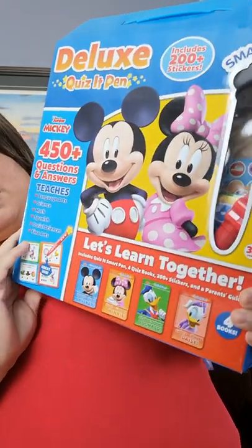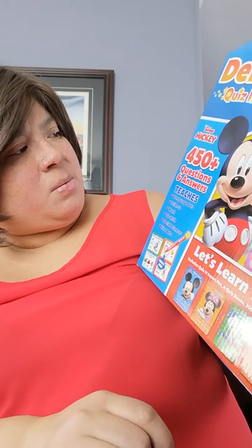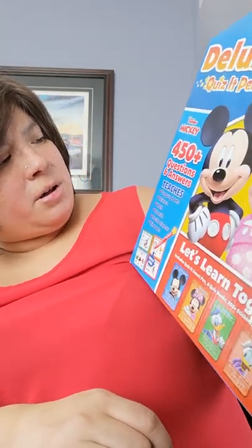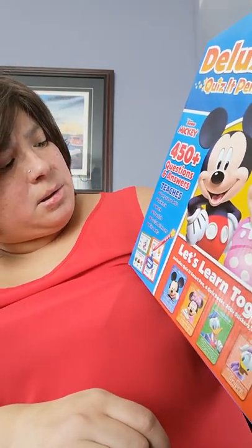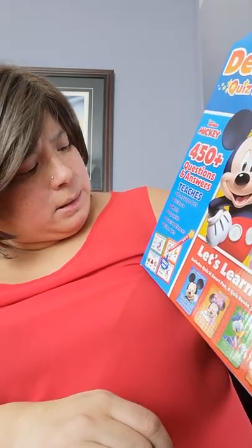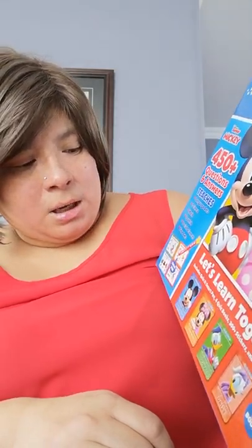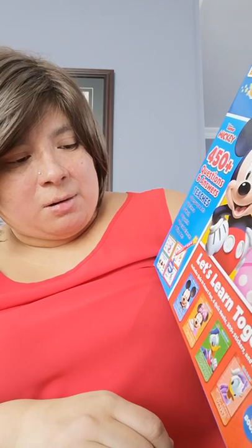She really enjoys playing with these. She also received a very interesting and educational gift — this is called the Deluxe Quiz Pen. It's from Mickey Mouse Clubhouse Junior and has 450 questions and answers. It teaches languages, arts, science, math, Spanish, social studies, and fine arts. It includes a quiz pen, four books, 200 plus stickers, and a parent's guidebook.